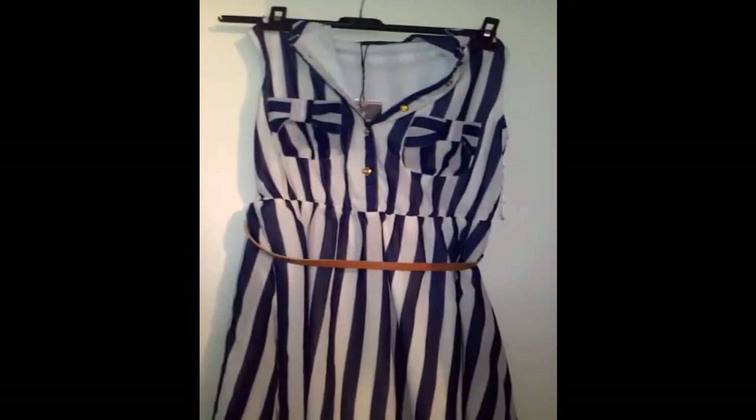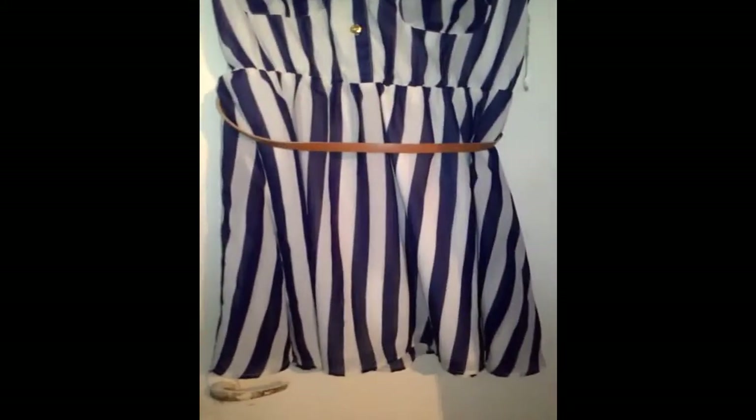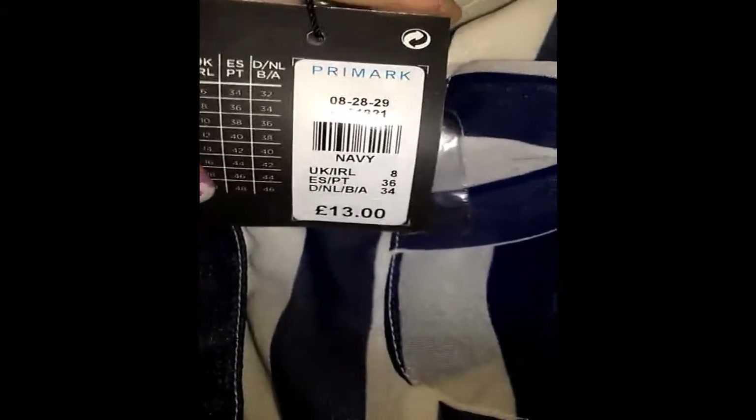Then this blue and white striped dress was £13 and is a size 8 I think. It's got lovely bow detailing on the pockets and it's slightly a skater effect. It falls just above the knee, so I really like that.